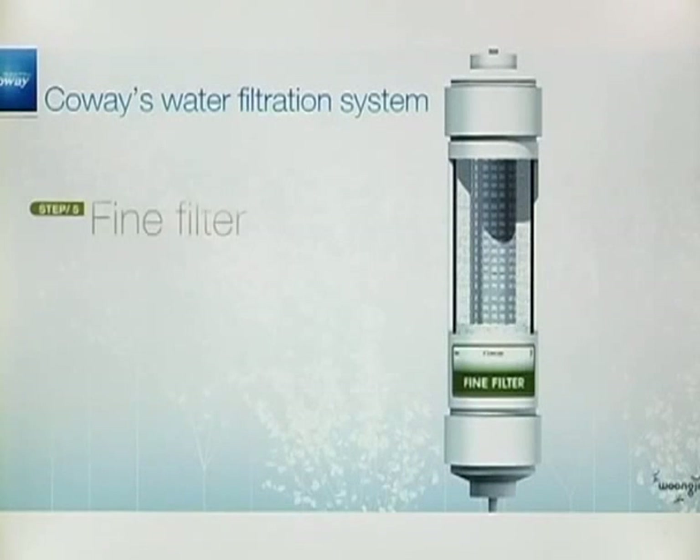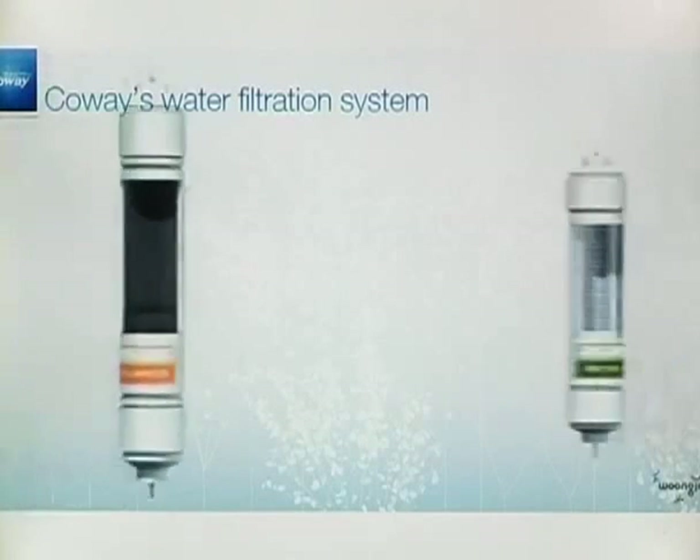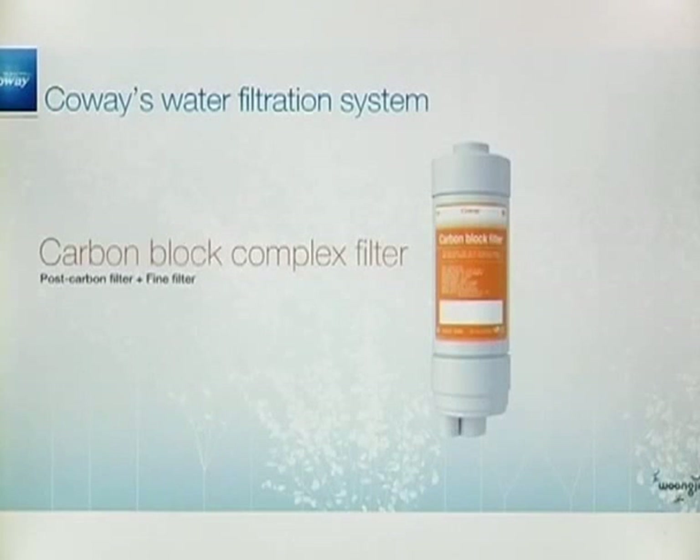The fifth step is the fine filter. In this step, fine particles, dusts and other impurities are removed from the water. The carbon block complex filter has both features of the post-carbon filter and the fine filter. Besides this one, CoA is now making different kinds of complex filters that show better performance.